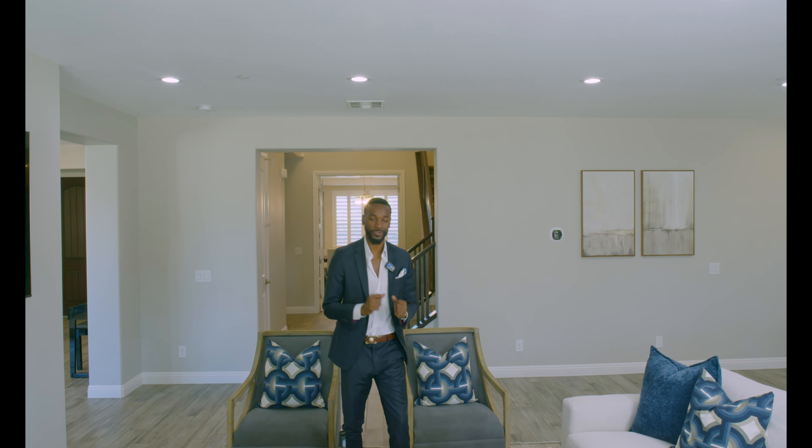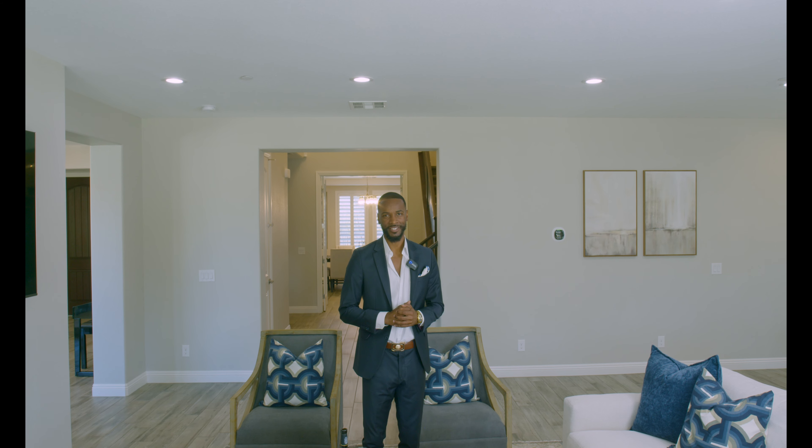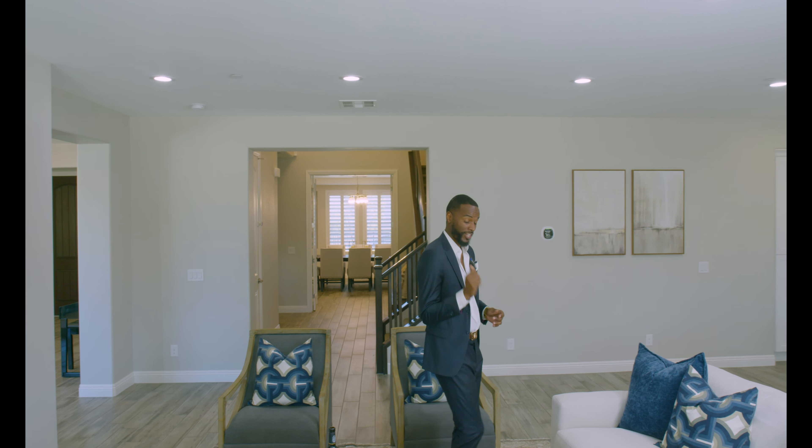We want to give a special thanks to Sunny with Urban S Realty for letting us tour her listing. If you're interested in this home, make sure you pick up the phone and give us a call. My name is Antonio Snow with the Snow Real Estate Group, and I'll see you next time we tour a million-dollar home.